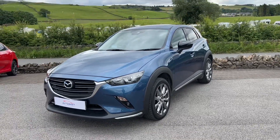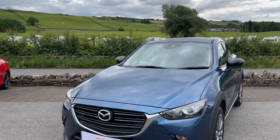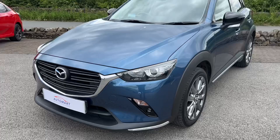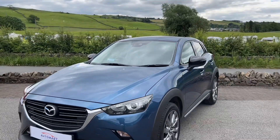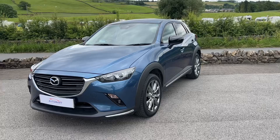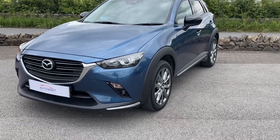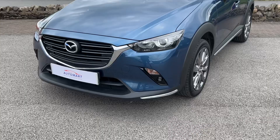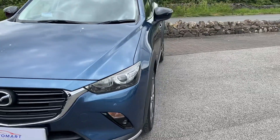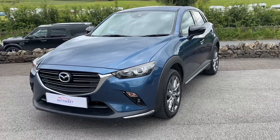If you have any questions about this Mazda CX-3, please don't hesitate to contact us. We offer flexible finance options and part exchange is always welcome regardless of age, make, or model. The car comes with a six-month warranty, which can be upgraded at cost. To arrange a test drive, call us on 01539 760 371. Thanks for watching — we look forward to hearing from you.